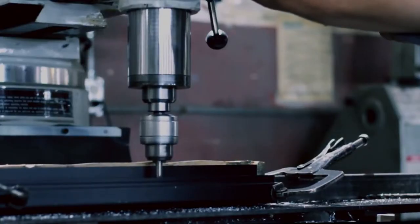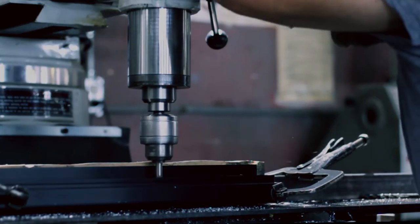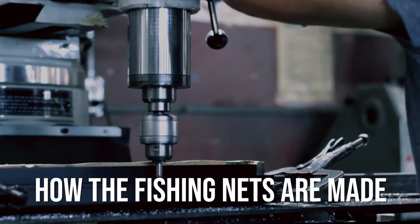Hey guys, welcome to another exciting video from our channel, How It's Made. In this video today, we take you through the process of how fishing nets are made.